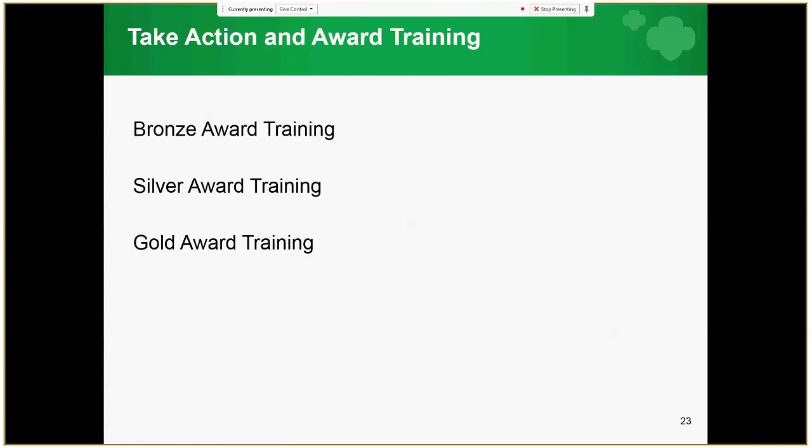Now that you have an understanding of what a Take Action project is, you are ready to review the award training for the award you are pursuing. Please go to the recording on the Girl Scouts Dakota Horizons website for the highest award you would like to learn more about.